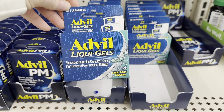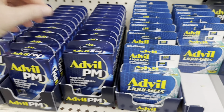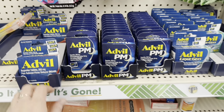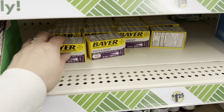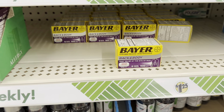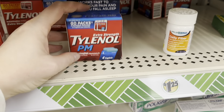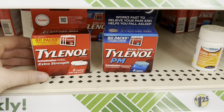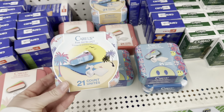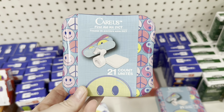Over here in the medicine aisle, they have a ton of name brands: Advil liquid gels, Advil PM, and regular Advil tablets — you get six coated tablets for a dollar twenty-five. They also have Bayer back and body. Then there's Tylenol and Tylenol PM extra strength, both in small packs. I'm also noticing these Karis first aid kits seem to be here to stay — as soon as they're gone, they put more back out.